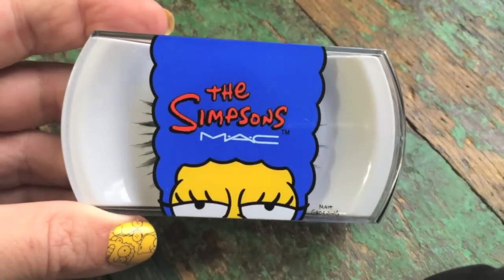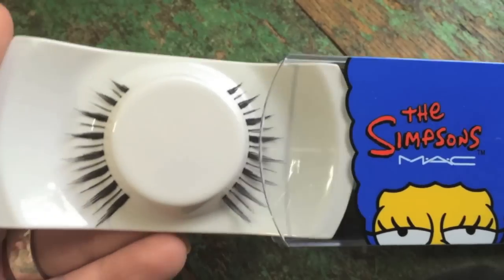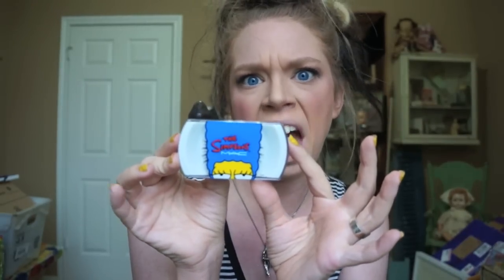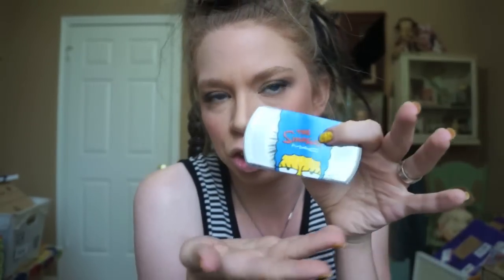The next thing that I got were the lashes. Surprisingly, the lashes were the very first thing that sold out online. And if you're an avid MAC collector — I think she said these are the standard 15s — they're actually just another lash that MAC makes all the time but in special Simpsons packaging. Honestly, I kind of bought this not so much for the lashes but for the lash packaging, because I thought I could use it as a travel case or to store other lashes in.